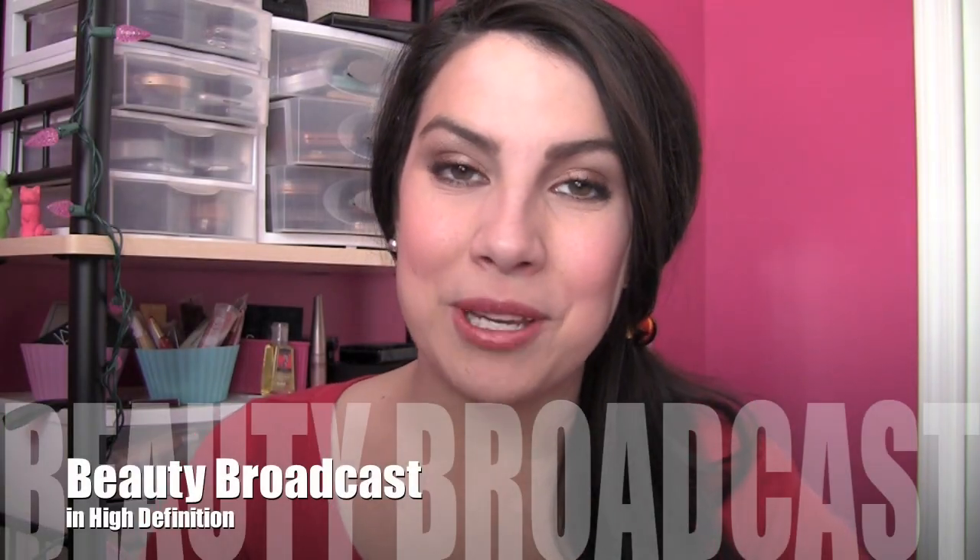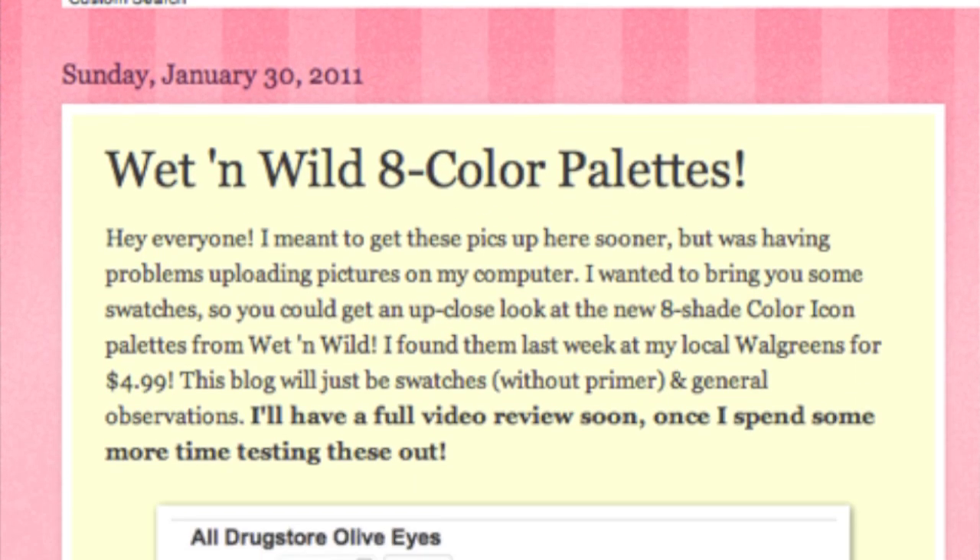Hi everybody, thanks so much for joining me for this video. If you can't tell by my voice, I am still battling through my cold. I did want to get this video out there because I've done a lot of talking just here and there about these Wet n Wild 8-color palettes. I've blogged with some pictures, mentioned this in my More For Your Money Makeup video, and I also have a tutorial using the more neutral of the three palettes. I feel like I owe everyone a full on review about what I think about the quality of these palettes.